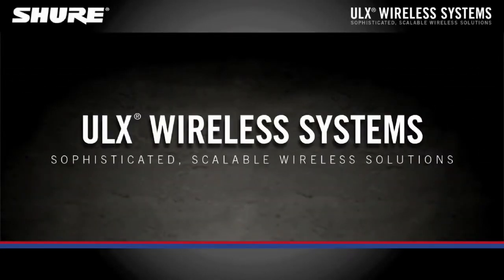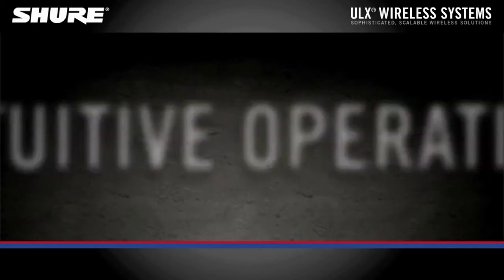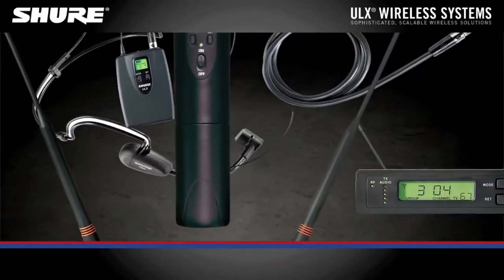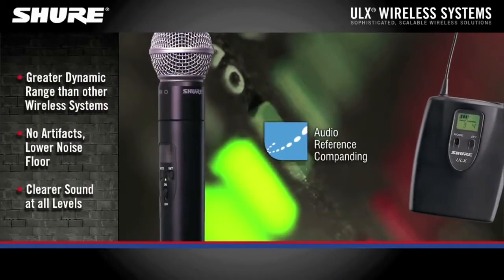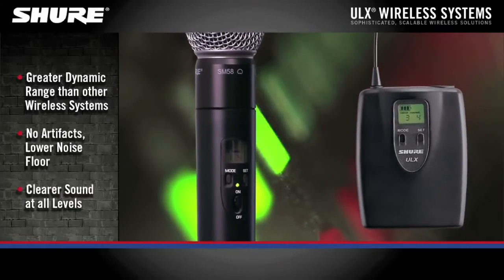ULX Wireless Systems. Bulletproof wireless performance, superior sound quality, and intuitive operation make ULX Wireless Systems a dependable solution for experienced audio professionals and sound contractors. Using Shure's patented audio reference-companding technology, ULX delivers crystal-clear sound at all audio levels.